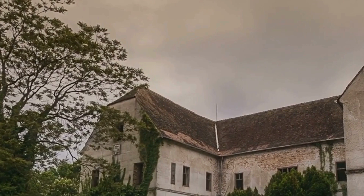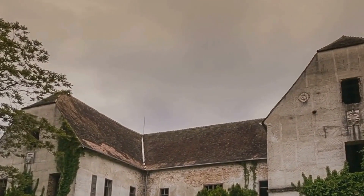The wallpaper, once a vibrant testament to style, now peels away, revealing the bare bones of the mansion.